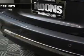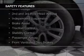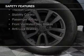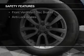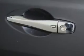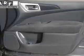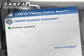Safety was made a priority with these features: curtain head airbags, side airbags, second and third row head airbags, independent suspension, brake assist, traction control, stability control, a passenger airbag, front ventilated disc brakes, and anti-lock brakes.